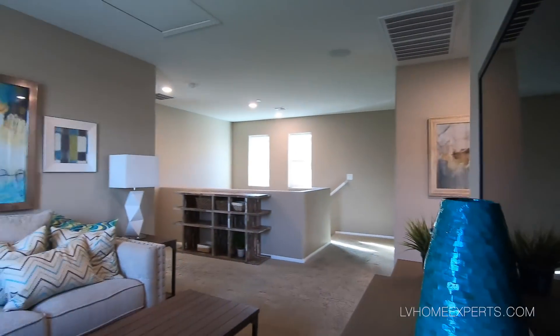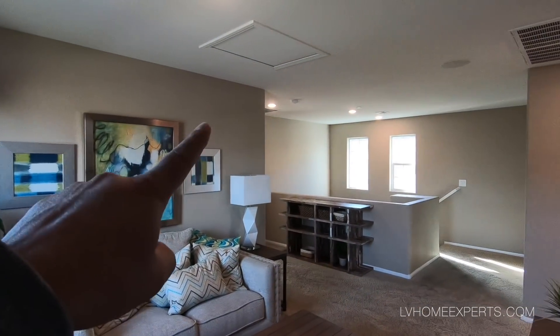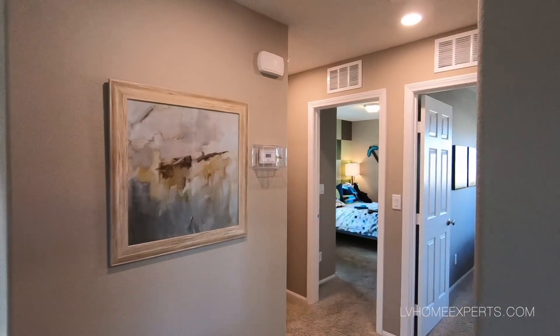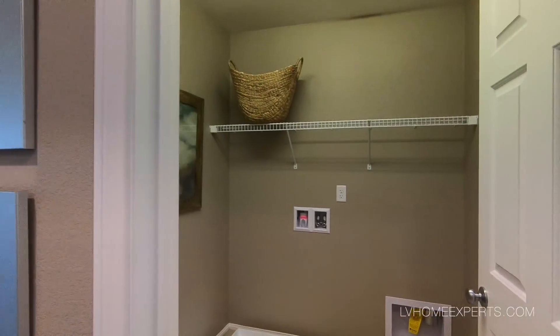This home is so small I don't know why you would convert the loft into another bedroom. This is only about a 10 by 10 room area. Here's your attic access, and right above there is your filter — that's probably a 20 by 25. Here's your laundry.